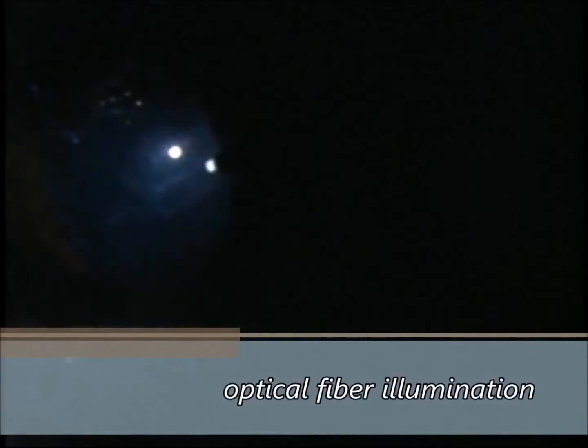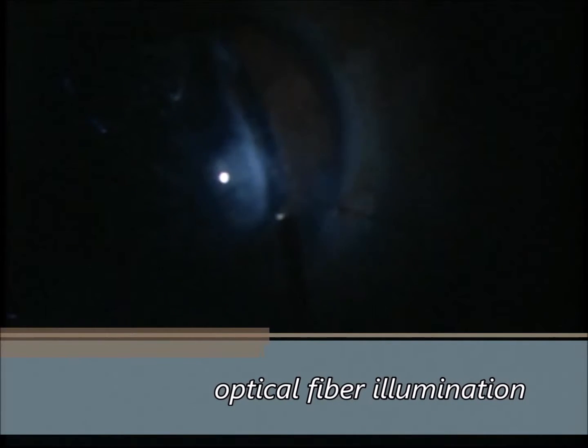A great idea is to turn off the microscope light and turn on an optical fiber illumination just near the corneal or any side port, and try to perform cortex aspiration using this unique positioning of illumination.